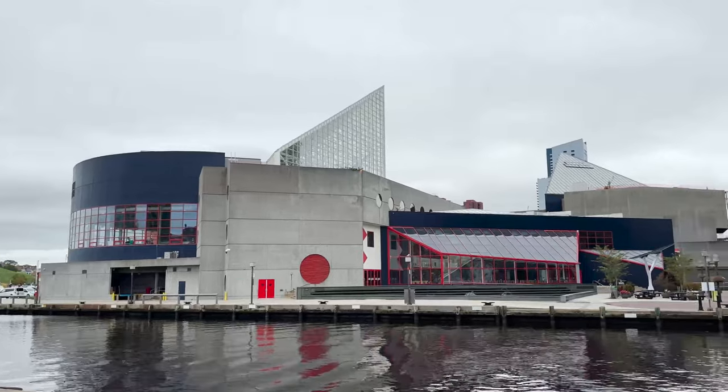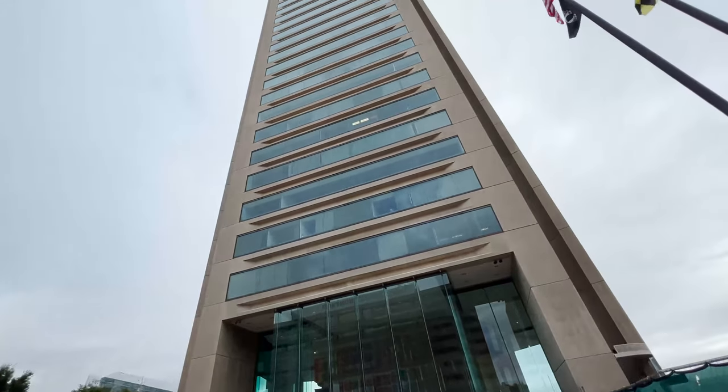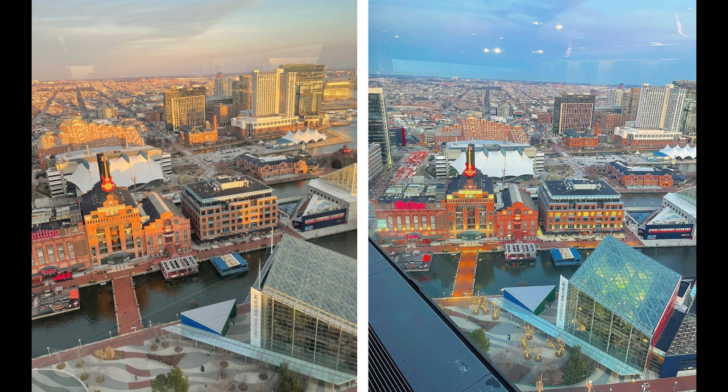Alongside the National Aquarium, you have several great options. Look up into the sky because the 27th floor of the World Trade Center in Baltimore offers an incredible 360-degree view of the city and harbor. For $8, you can have access to a spot with amazing views and a great photo opportunity to remember your trip here in Baltimore.